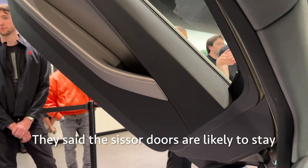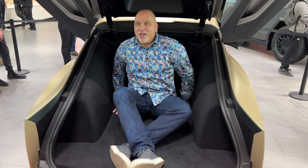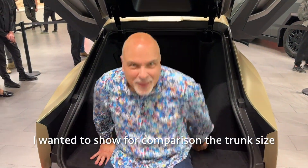These scissor doors are great because they get out of the way — really easy to get in and out of. And if you take a look at the trunk here, quite roomy.